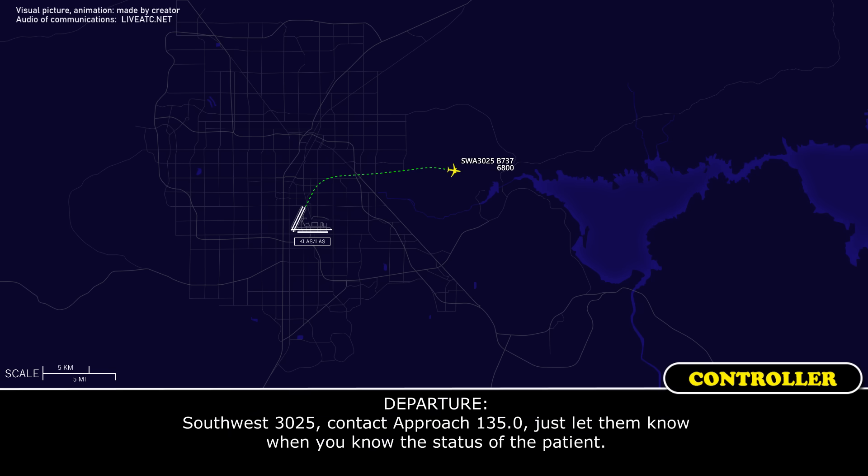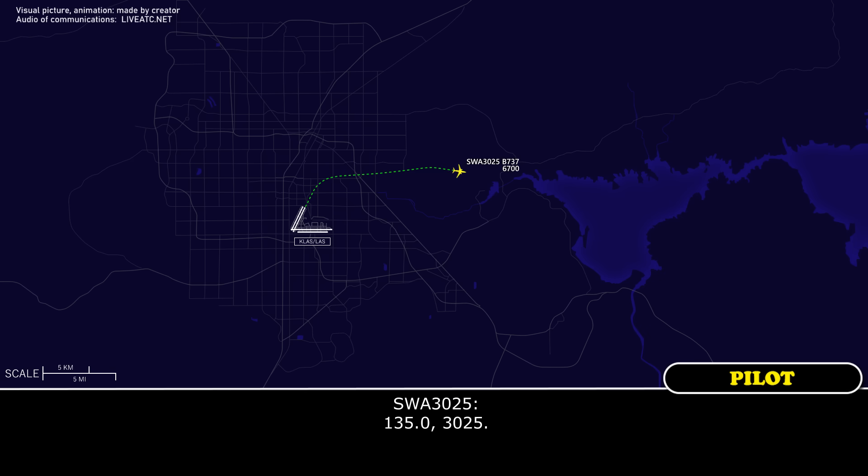Southwest 3025, contact approach 135.0. Just let them know when you know the status of the patient. Alright, 135.0, Southwest 3025.